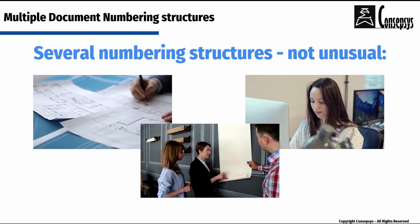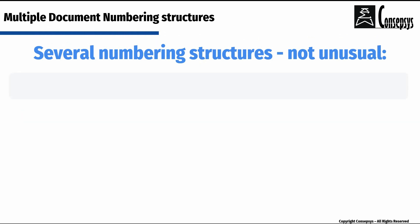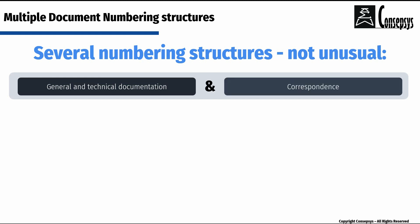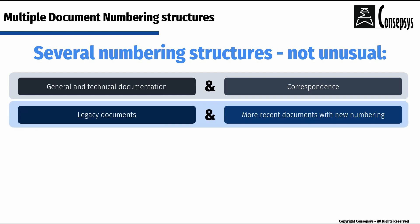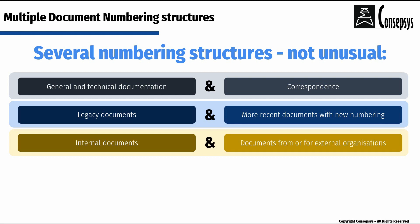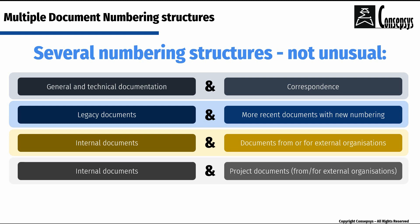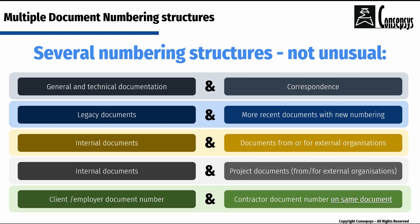When you think of it, it is not unusual for an organization to operate with several document numbering structures. For example, general and technical documentation on one hand and correspondence on the other hand, or legacy documents and more recent documents, or internal documents and documents from or for external organizations, or two distinct document numbers on the same document — for example, one for the client or employer and the other for the contractor.